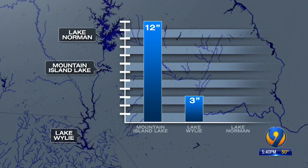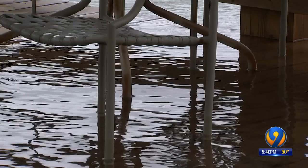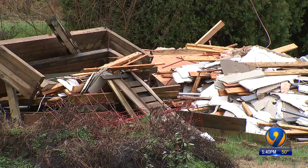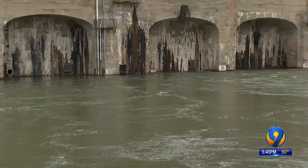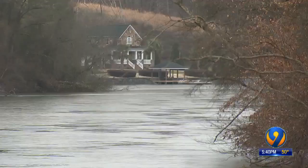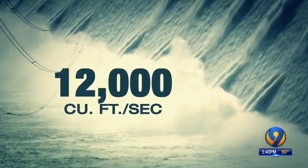And upstream, in Lake Norman, that same amount of water only adds up to just over an inch. A foot of water is more than enough to do what we've seen lately here — docks underwater and families frustrated. So Duke Energy tries to balance the water levels to prevent flooding.